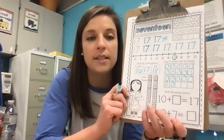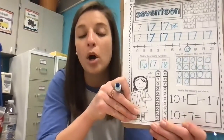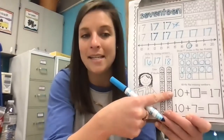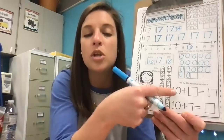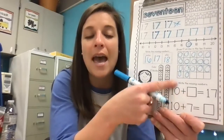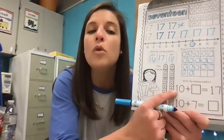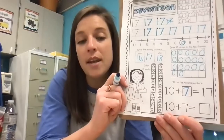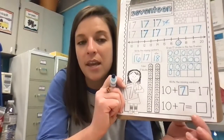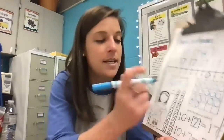Now we're going to do our addition sentences to add to our teen number. A missing addend is when you have to find the missing group to add to the group already here to get to your whole number. So: 10 + ___ = 17 — how many more do we add to 10 to get to 17? Seven. On the next addition sentence, a different number is missing: 10 + 7 = ___ . When we put a group of 10 and a group of seven together, how many are there all together? 17.